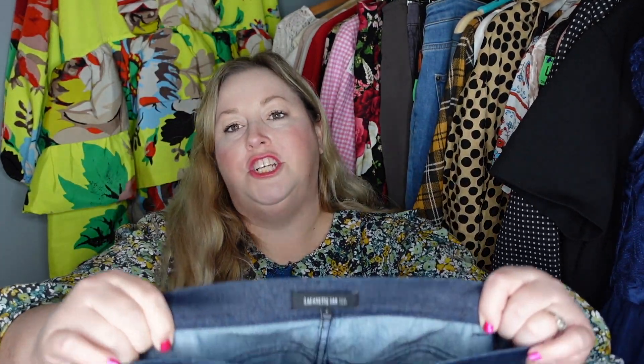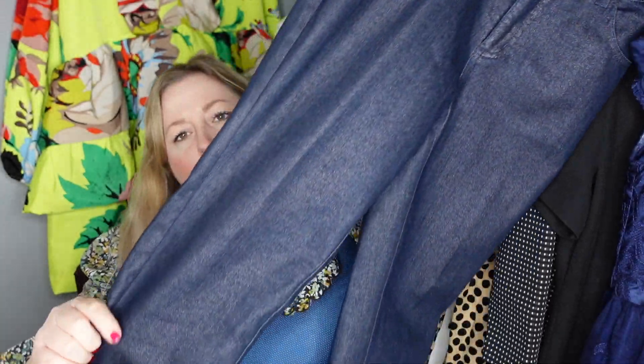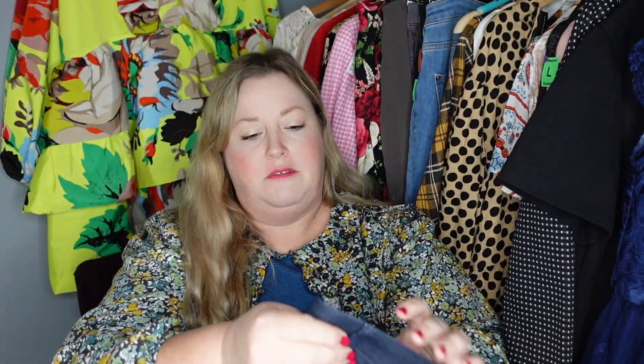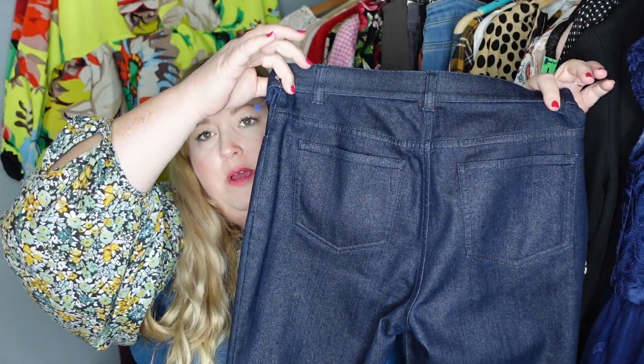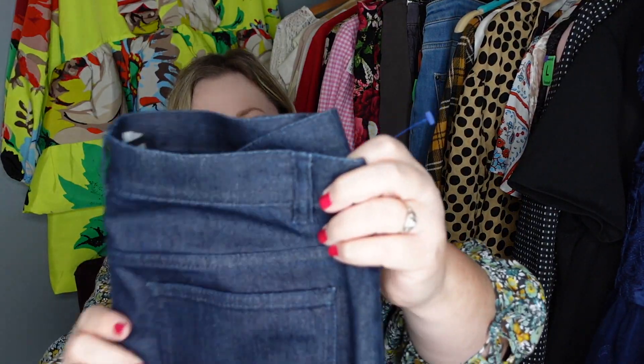I found some more jeans — these are Lafayette 148, a dark wash. Lafayette 148 can be hit or miss sometimes, but they do have a following. You can also send Lafayette 148 to the RealReal. These were half off at Goodwill, so that was even better.